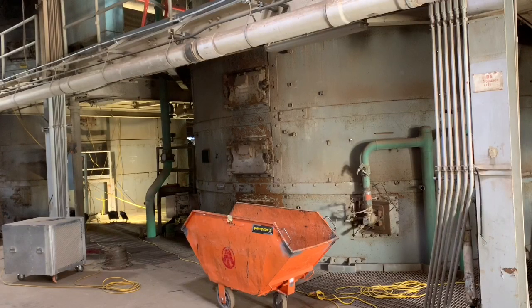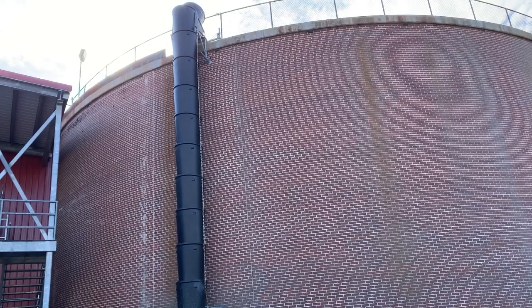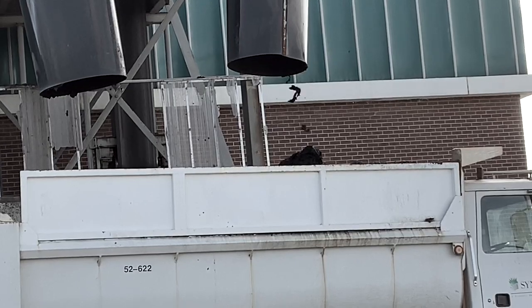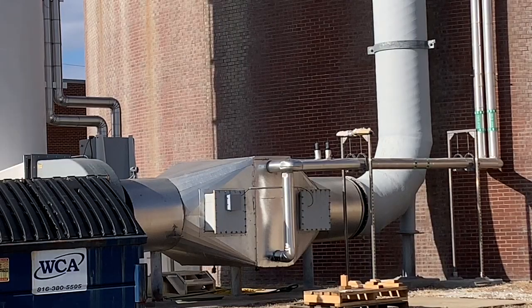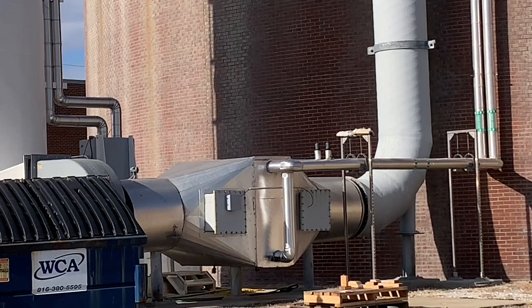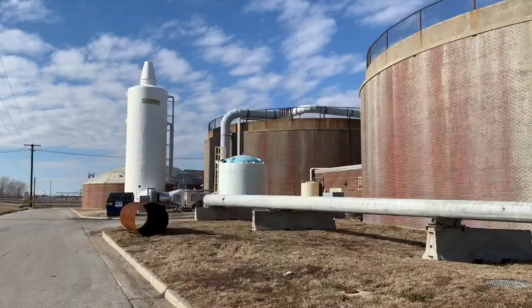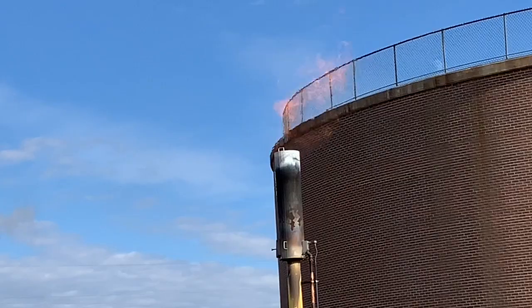Now, Casey Water will eliminate those incinerators and rely solely on digesters. Casey Water will use a process called thermal hydrolysis, which turns the sludge into biosolids. Dr. Julian Sandino, with Jacobs, one of the firms assisting, explains: It's akin to having a pressure cooker at home. I am conditioning the raw sludge to make it more amenable to digestion, so I only have to use half of the digestion capacity. This highly innovative technology produces two products: biosolids and biogas.